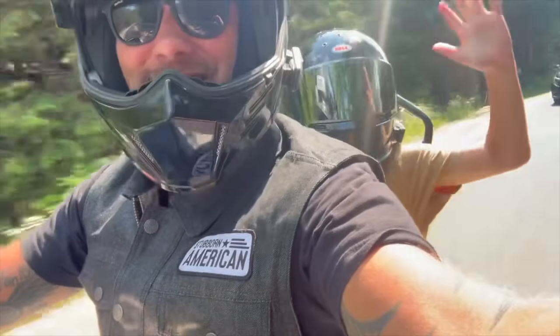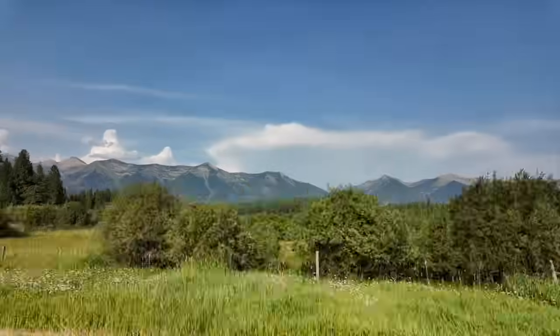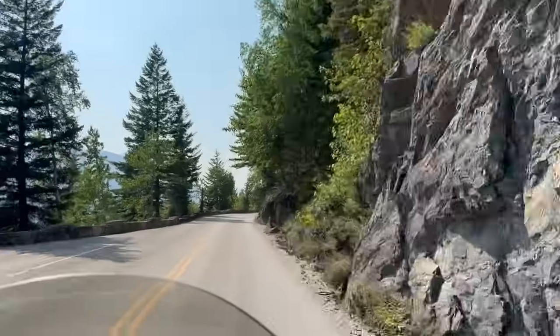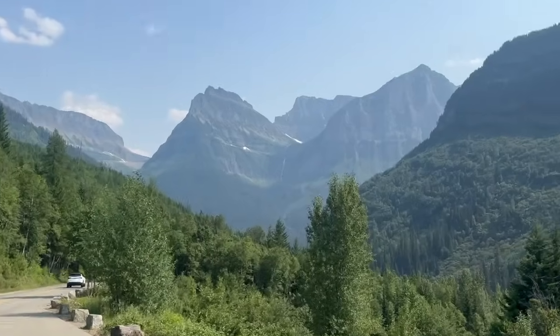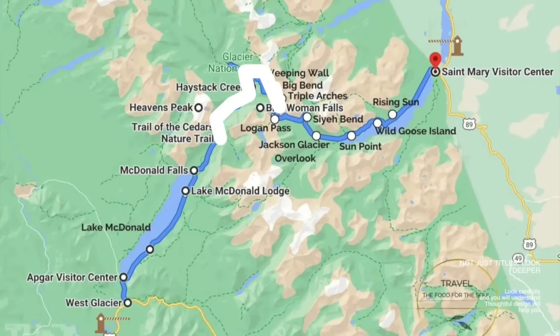Going to the Sun Road is about 50 miles in total length. We started in the west and rode out to the east. You can do the road either way and both ways are going to give you completely different views. This road is absolutely unbelievable — it just twists and winds through this mountain range.